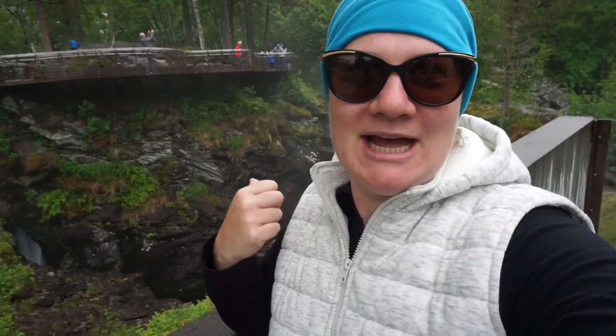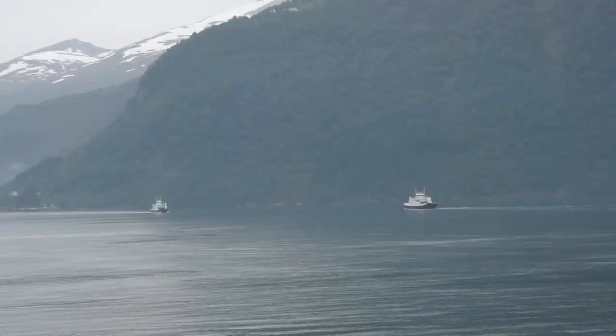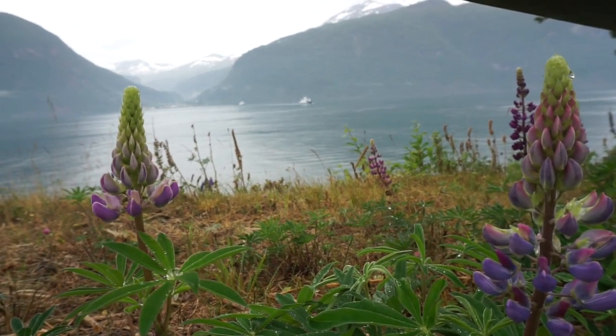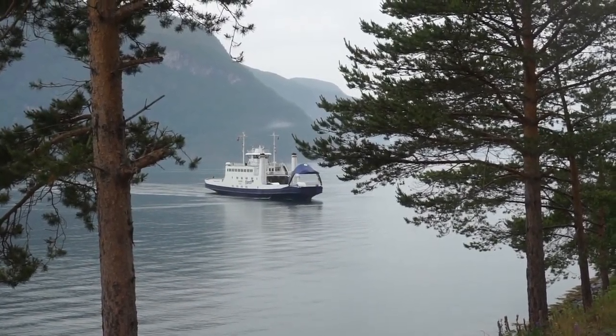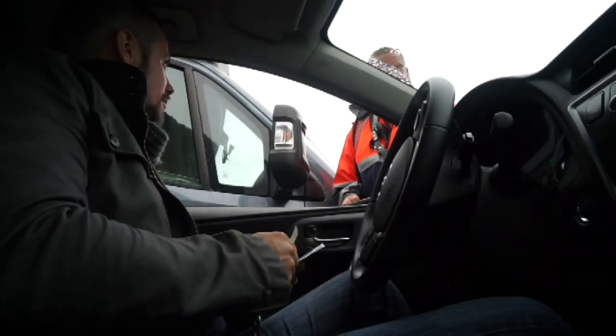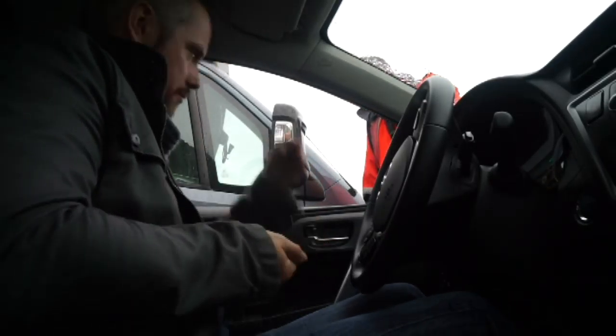Right now we're stopped at a gorge. We just made it to Geiranger — this is our first view of the fjord. It's stunning. What is it? Oh, is it beautiful? Stunning, spectacular.